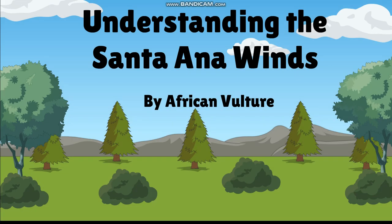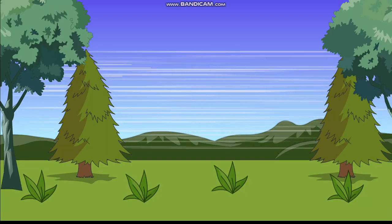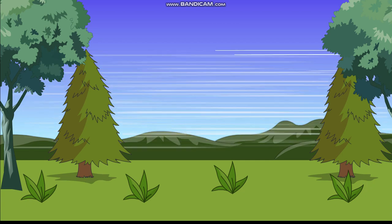Understanding the Santa Ana winds. You probably never heard of the Santa Ana winds, but this video will teach you the importance of how the Santa Ana winds work and how to prepare for safety during the season. But first, let's discuss what the Santa Ana wind is and where they come from.